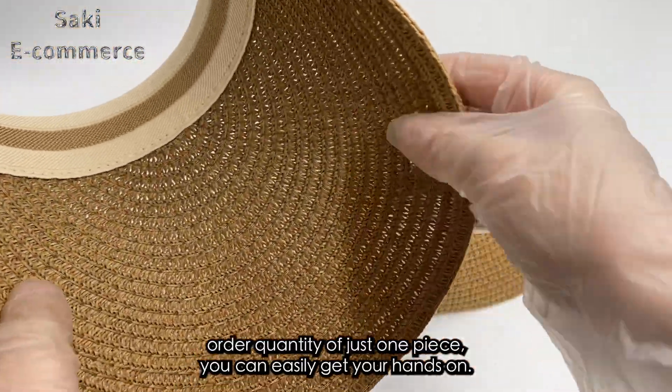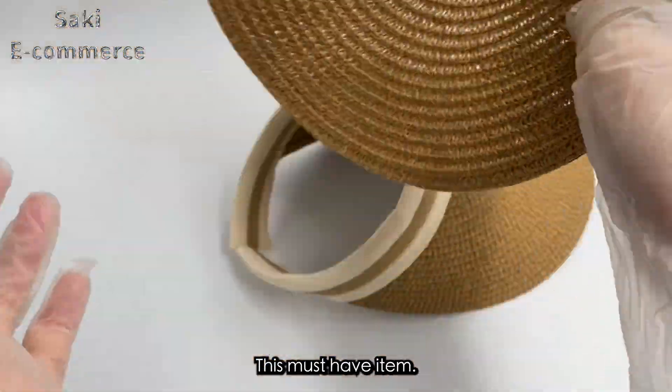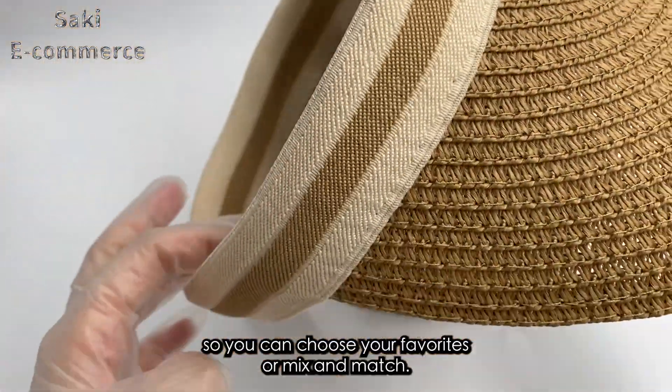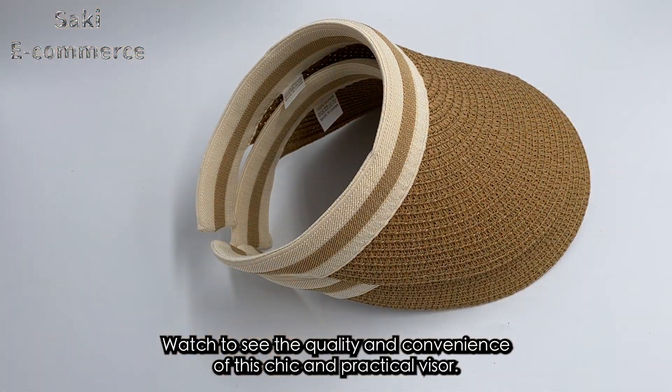With a low minimum order quantity of just one piece, you can easily get your hands on this must-have item. Plus, there are six colors ready to ship, so you can choose your favorite or mix and match. Watch to see the quality and convenience of this chic and practical visor.